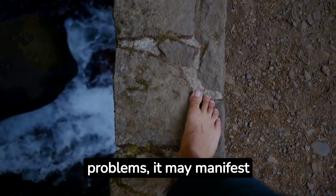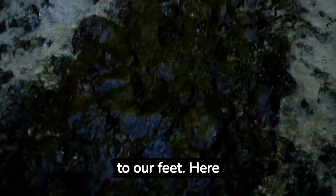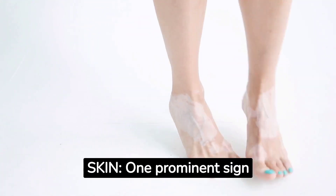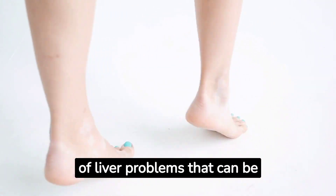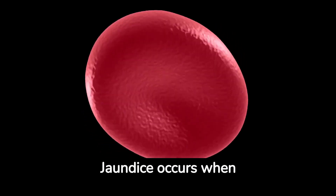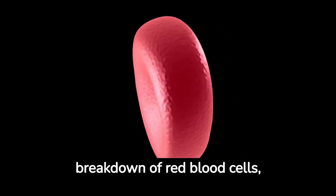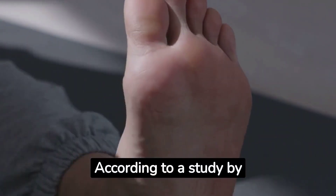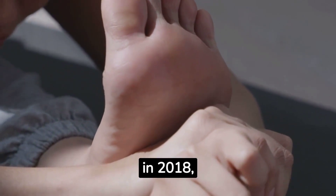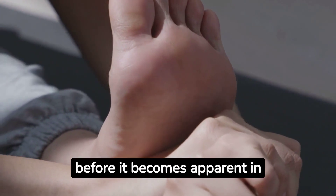When the liver encounters problems, it may manifest through various symptoms, including those related to our feet. Here are the five warning signs. Number one: yellowing of the skin. One prominent sign of liver problems that can be detected through the feet is the yellowing of the skin, known as jaundice. Jaundice occurs when bilirubin, a yellow pigment produced during the breakdown of red blood cells, builds up in the body. According to a study by Smith et al. published in the Journal of Hepatology in 2018, jaundice can often be observed in the soles of the feet and palms of the hands even before it becomes apparent in other parts of the body.